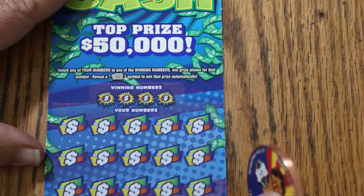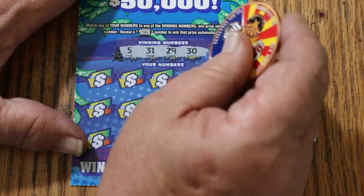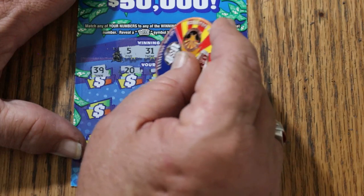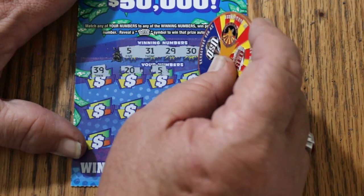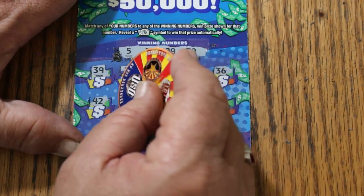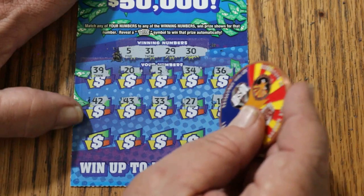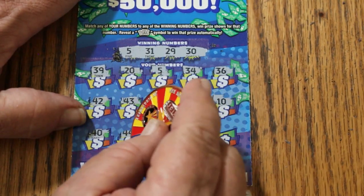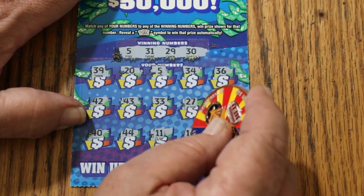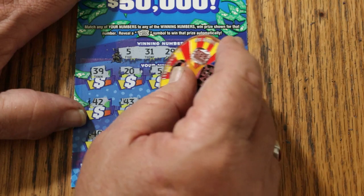Ticket 24 — and the overall odds light is on. Numbers 5, 31, 29, and 30. Winning numbers: 39, 20, 5 — and the overall odds light worked — and it's off again. 34, 36, 42, 43, 33, 27, 10, 40, 44 Club, 11, 16, and 6. Something's under the 5. What are we getting? Another $5.